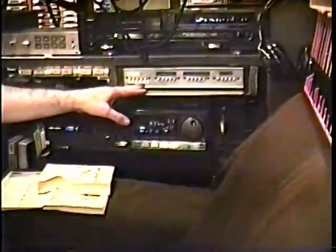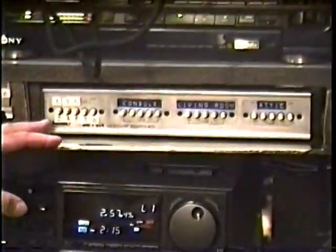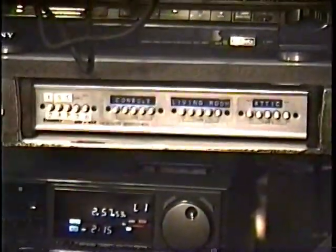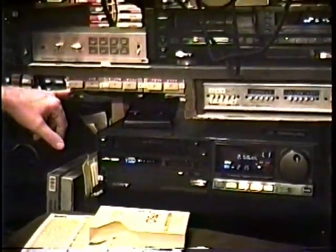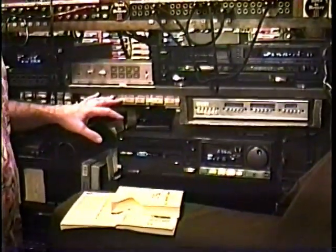Below that is my RF switcher. When I used to use a regular TV set with my video gear, this was how I switched back and forth between five machines into four TVs. And with adding these three AB switches, I now have a maximum of eight machines going into any one of four TVs throughout the house — two down here, one upstairs, and one in the attic. So this is an RF switcher for actually eight VCRs.